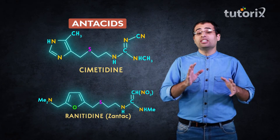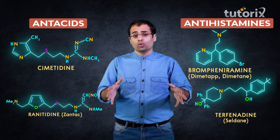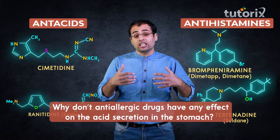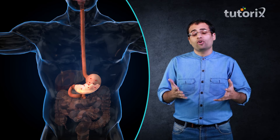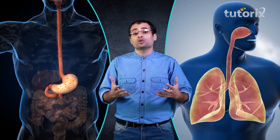Here I want to highlight an important point. The previously discussed antacid drugs also work on histamine receptors, and these anti-allergic drugs also work on histamine receptors. So why don't these anti-allergic drugs have any effect on the secretion of acid in our stomach? The answer is fairly simple: anti-allergic drugs do not bind to the receptors present in our stomach which are responsible for acid secretion. They actually bind to receptors present in the respiratory system which are responsible for our allergic response. Because these are a different set of receptors, the effect is also different.